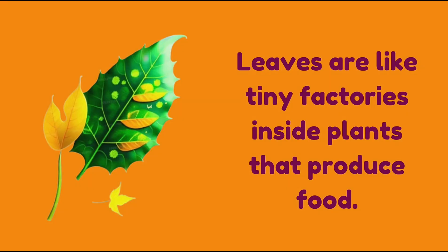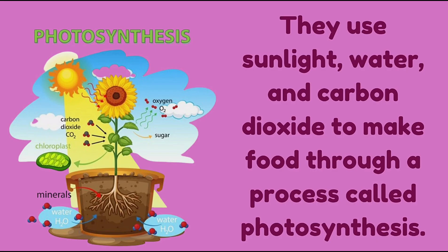Leaves are like tiny factories inside plants that produce food. They use sunlight, water, and carbon dioxide to make food through a process called photosynthesis.